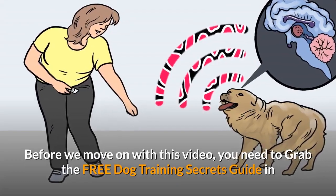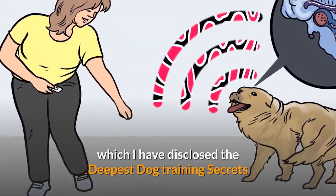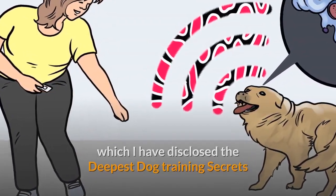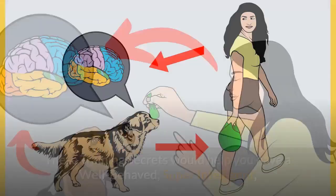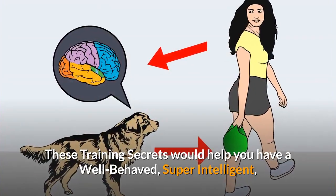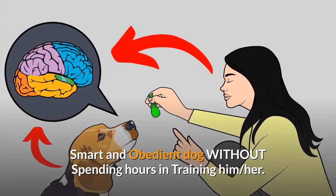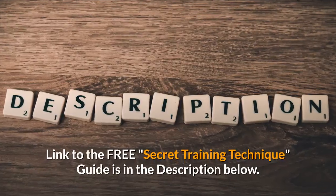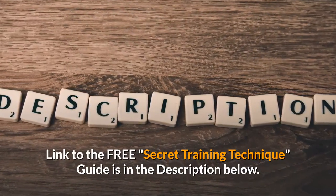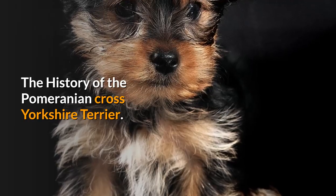Before we move on with this video, you need to grab the free dog training secrets guide in which I have disclosed the deepest dog training secrets that professional dog trainers don't want you to know about. These training secrets would help you have a well-behaved, super-intelligent, smart and obedient dog without spending hours in training. The link to the free secret training technique guide is in the description below.